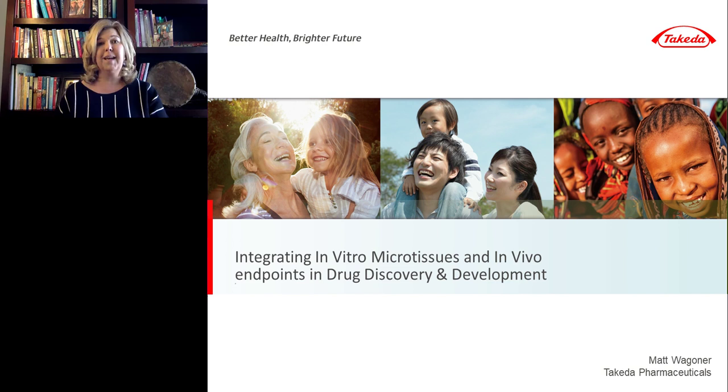LabRoots is the leading scientific social networking website and producer of educational virtual events and webinars. Today's presentation is interactive — we encourage you to submit questions by clicking the 'ask a question' box on the far left of your screen. Our speaker will respond to your questions via email following the presentation. This presentation offers continuing education credits; click the continuing education credits tab in the top right corner of your window and follow the process to obtain those credits.